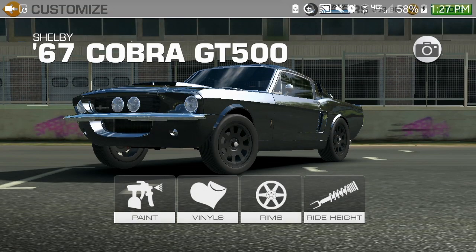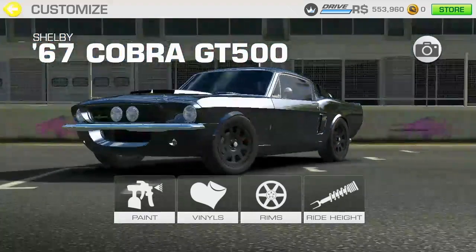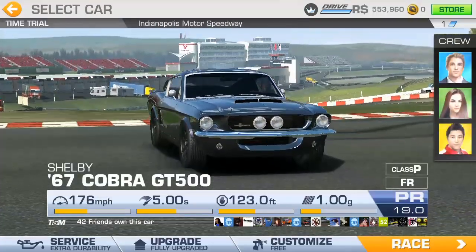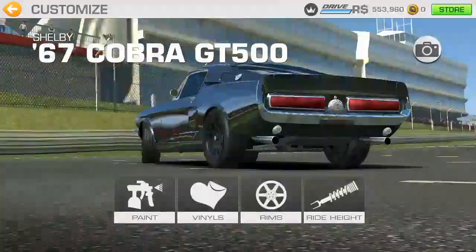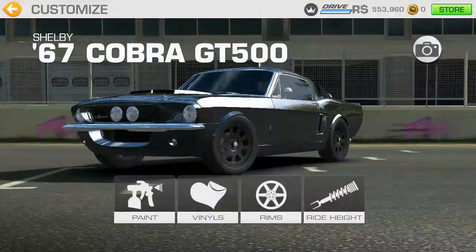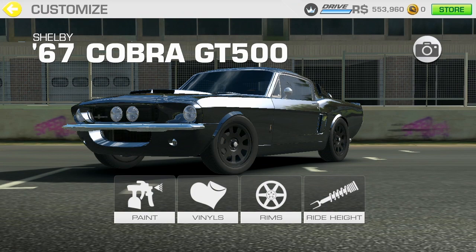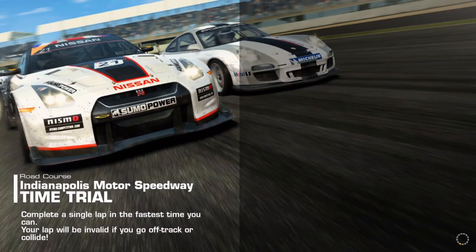Okay guys, we're back. I forgot to drop the suspension on it. Alright, suspension's all ready and good. Ride height is perfectly level — well, that one's a little bit lower than the rear, but that's not the point. It's as low as we can get it on the car.